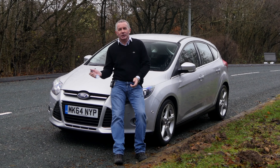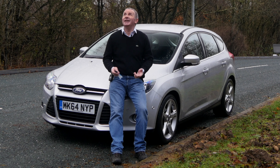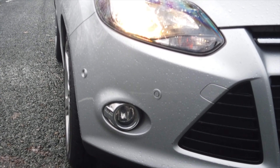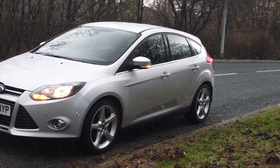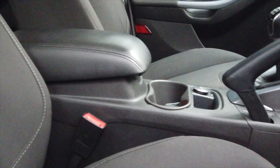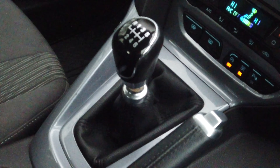Hi, my name is Barry Crampton. Today I'm going to show you around our Ford Focus, then I'm going to take you for a drive in it. It's a Ford Focus 1.6 TDCi Titanium Navigator, five door, 2014 on a 64 plate, first registered on the 1st of September 2014, done just over 37,000 miles.